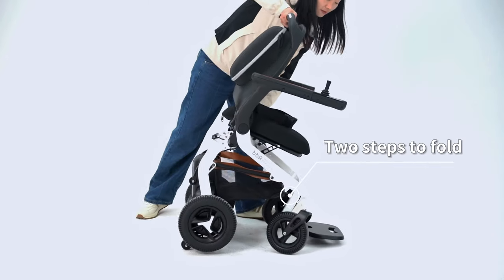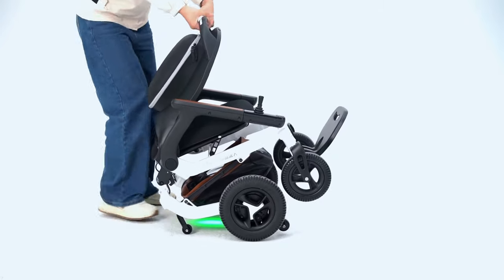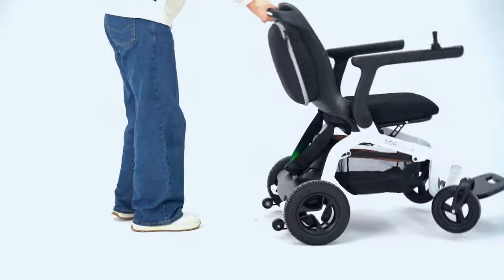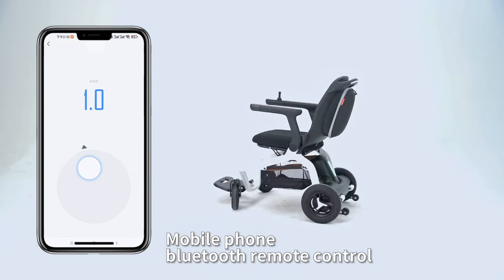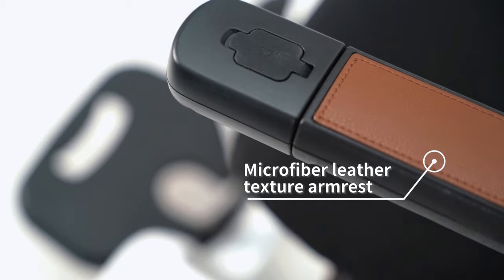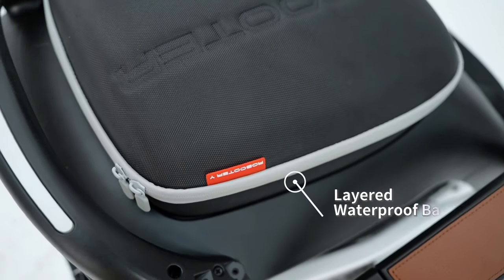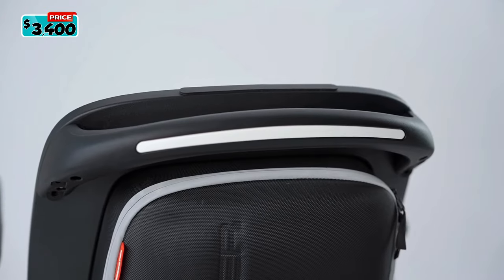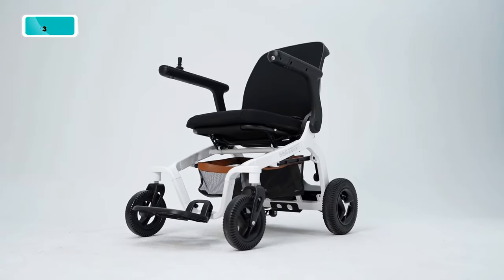Pack the Roboter E40 effortlessly with its two-step folding system, making it the ideal travel companion for journeys by plane or car. Its intelligent software supports Bluetooth to quickly connect with your phone for access to more settings or options. It has a USB port so you can charge your electronic devices. A backpack and storage basket are included for convenience and can hold up to 10 kilograms. The Roboter E40 is priced at $3,400.